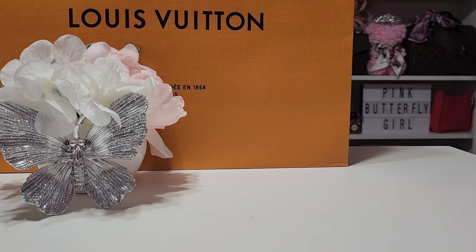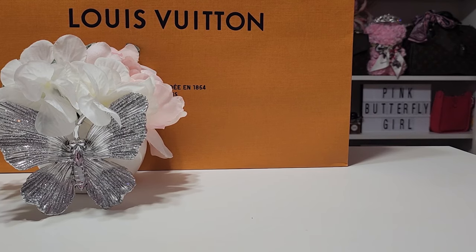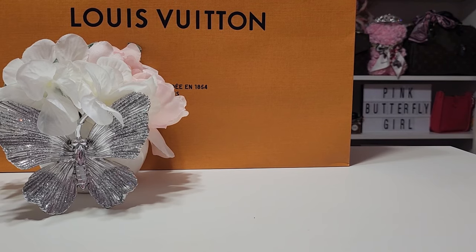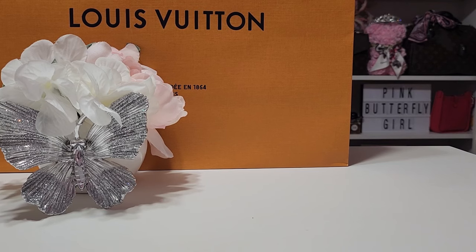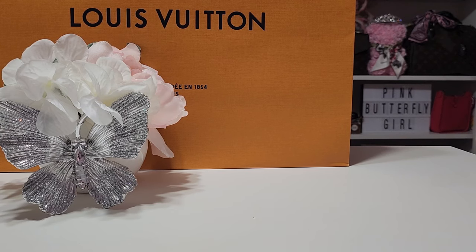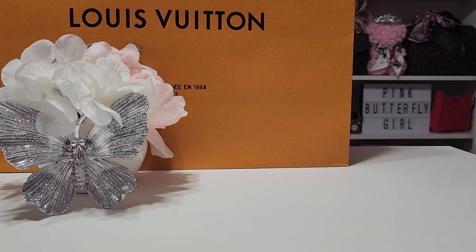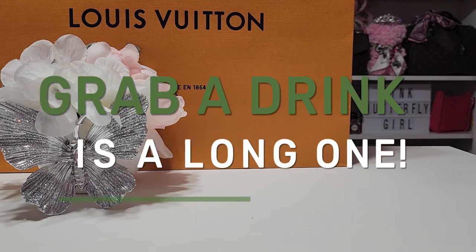Hello my beautiful butterflies, welcome and welcome back to my channel. In today's video I'll be sharing my experience with a Louis Vuitton repair. I'll also be doing a purse swap, so you'll get to see a what's in my bag today. Without further ado, let's get started.